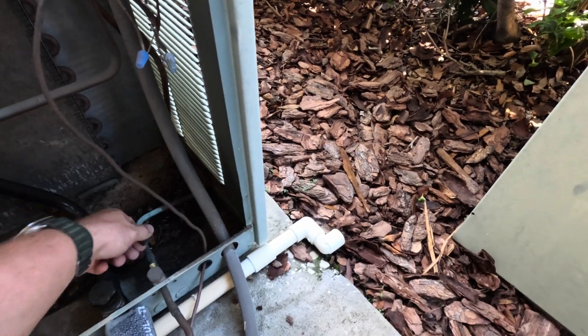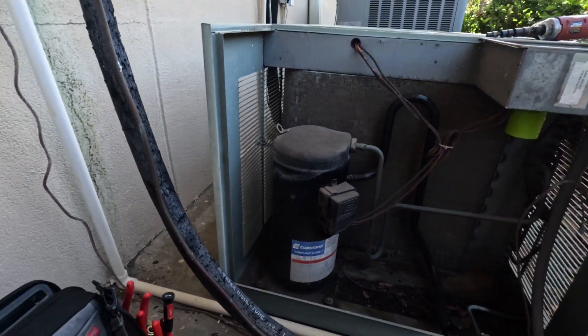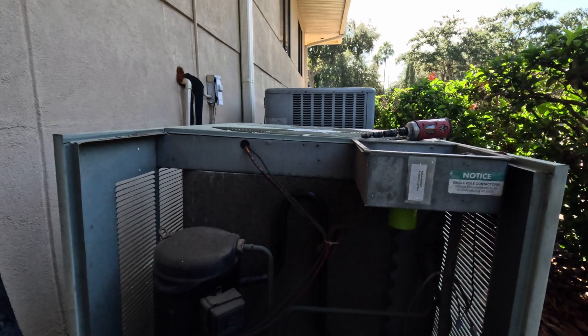Look at that coil though. I don't think there's any water out here. I have to find some water - that coil is called atrocious.